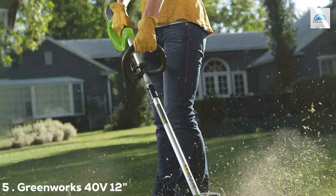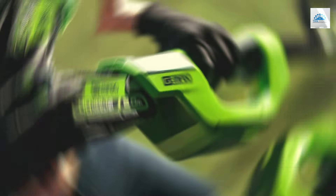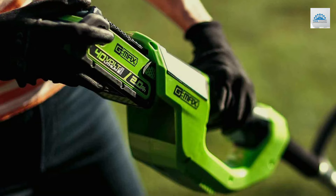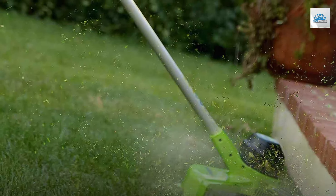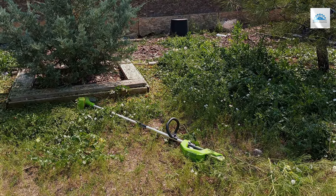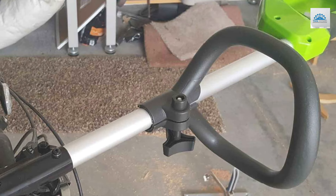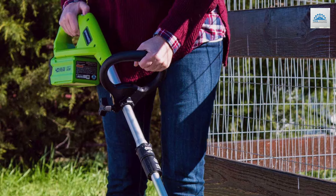Number 5: Greenworks 40V 12" Cordless String Trimmer 2.0Ah. The Greenworks 40V 12" Cordless String Trimmer emerges as an indispensable tool for anyone passionate about maintaining a pristine garden. This model's 12-inch cutting path is engineered for efficiency, allowing users to swiftly navigate through overgrown grass and stubborn weeds. Its design is thoughtfully tailored to enhance user experience, featuring an adjustable handle that accommodates various heights and preferences, ensuring maximum comfort and control during operation. Built with durability and performance in mind, the Greenworks trimmer boasts a robust construction that promises longevity and reliability. The use of high-quality materials ensures it can withstand the rigors of frequent use, making it a valuable investment for garden enthusiasts. Its intuitive interface and easy-start mechanisms simplify the gardening process, allowing for a hassle-free experience from start to finish.